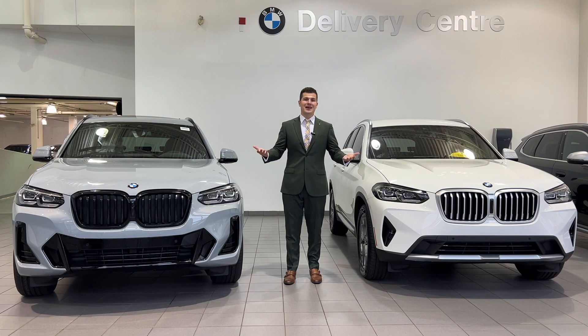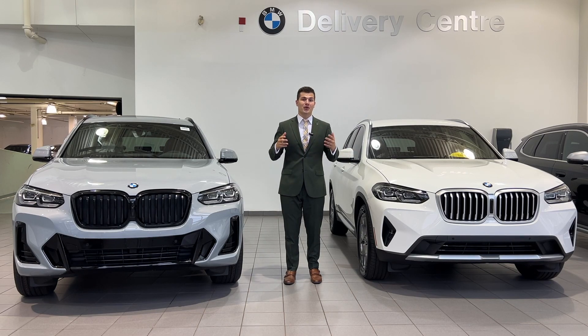If you guys are new to my channel, my name is Denver. I'm a client advisor here at Parkview BMW in Toronto, Canada. So if you're in the Toronto marketplace and you're looking to purchase a BMW, feel free to reach out to me on my email down below and I'll help you guys out. Let's get into the video.